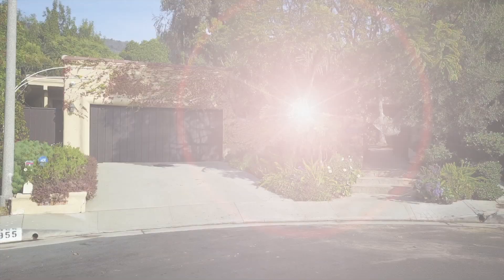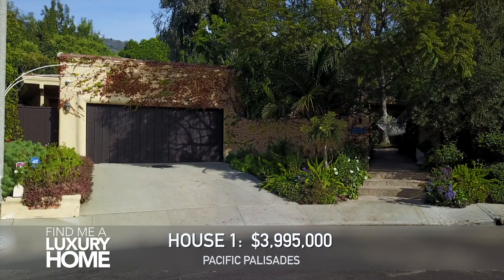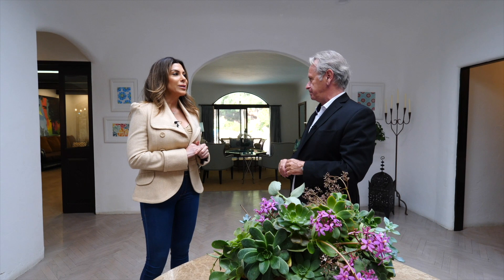What do you think the asking price is on this property? I'm going to say in the Palisades around 3.8. Jean-Guy, you're really good — 3,995,000. Wow. And I have a couple more houses for you to see. This next one is in the Palisades as well. I can't wait to see it. Let's go.